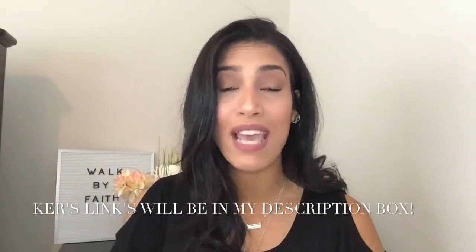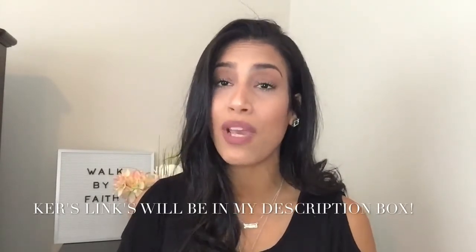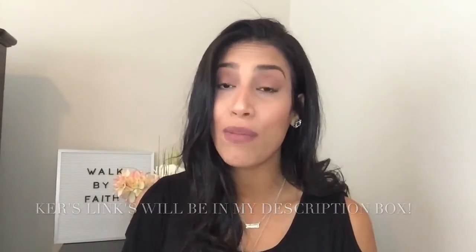My name is Jillian and I'm a stay-at-home mom to two little ones. I enjoy doing a bunch of different videos here on my channel, so I hope you guys enjoyed today's video enough to consider subscribing and joining me in my YouTube family. Now let's get into my nighttime skincare routine.